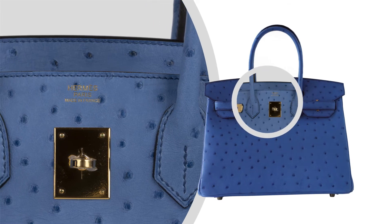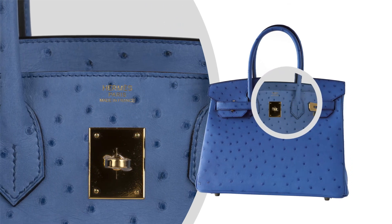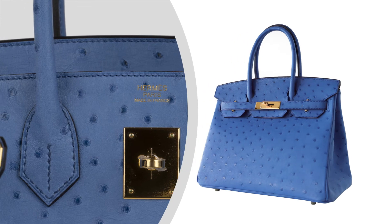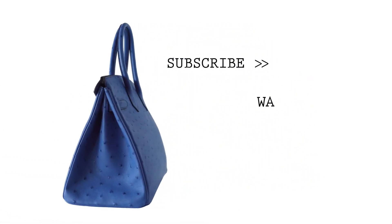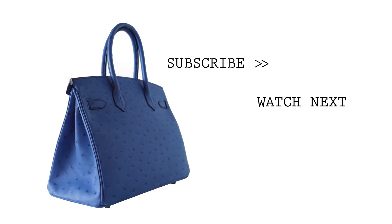Brilliant with gold hardware. Unparalleled in trust, integrity and service, Mighty Chic offers a beautiful selection of Hermès at your fingertips.